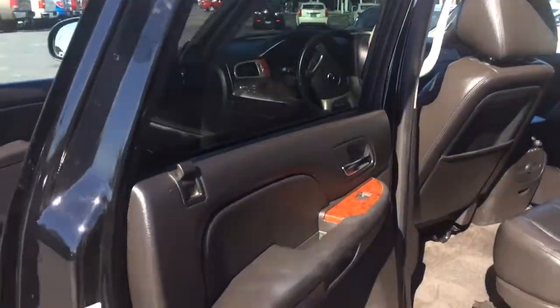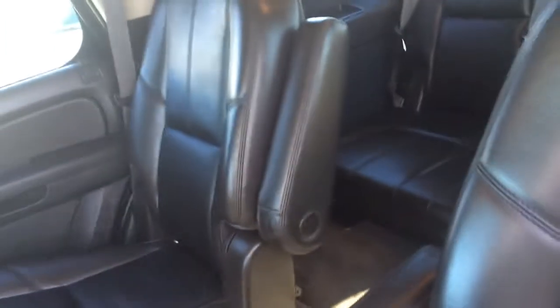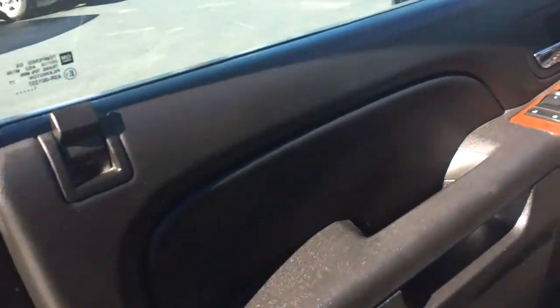The interior, of course, is leather. It has the captain's chairs here for the second row.